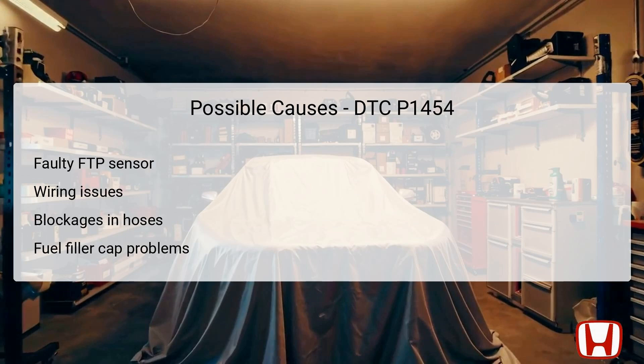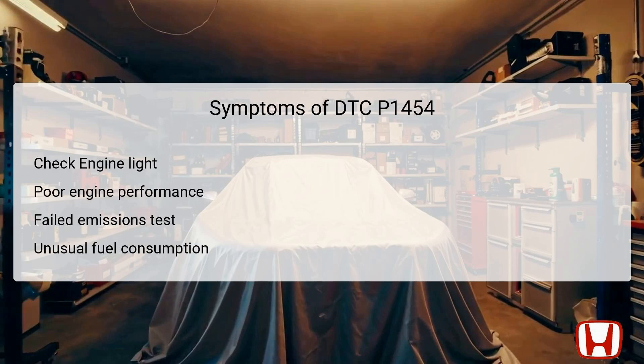Identifying which of these causes is at play is vital for effective troubleshooting. The symptoms associated with DTC P1454 can vary in severity, but one common indicator is the illumination of the check engine light on the dashboard. Furthermore, poor engine performance may be observed due to improper fuel vapor management, which can manifest as rough idling or stalling. Another significant symptom may be failure to pass emissions tests, as the malfunctioning sensor can cause erroneous emissions readings. Additionally, drivers might notice unusual fuel consumption, either through decreased fuel efficiency or unexpected changes in fuel levels in the tank.